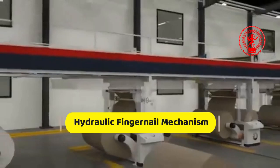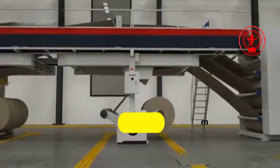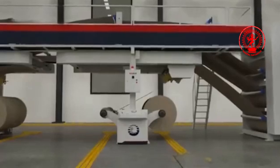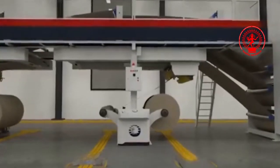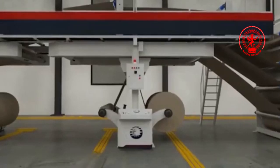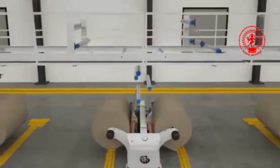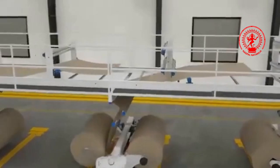A hydraulic fingernail mechanism precisely positions materials using a top finger and straight arm, while an upper paper arm enables precise movement and control. The system integrates automatic counting machines to enhance efficiency, seamlessly replacing manual tasks.